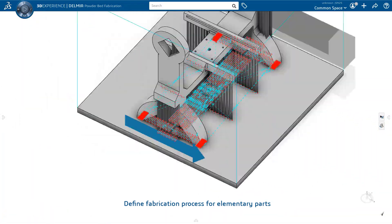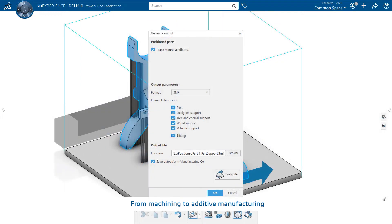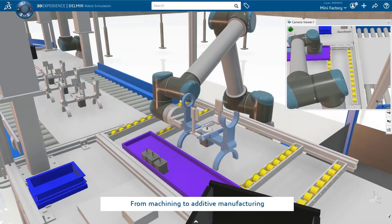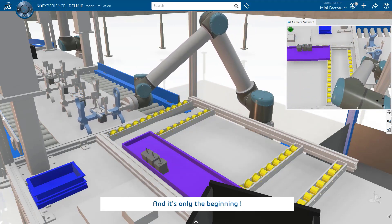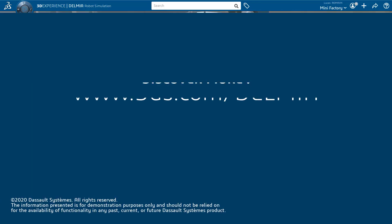Johanna is also currently working on the definition of the path fabrication. Here is an example where she simulates the print of the main part of the ventilator designed by Inali. We might continue this experience by thinking about how to automate the process, or about how to maintain those ventilators, extending their life cycle. The 3DEXPERIENCE platform has many other things to offer, but this is all for today. Take care!